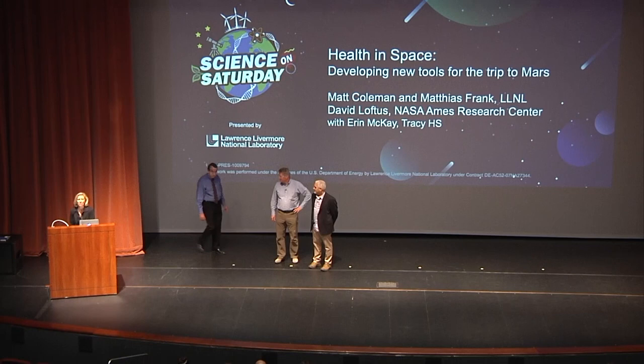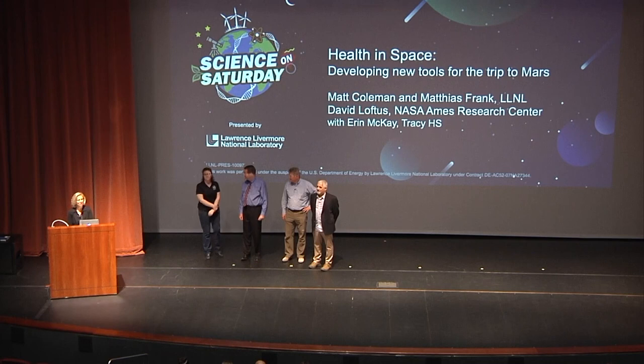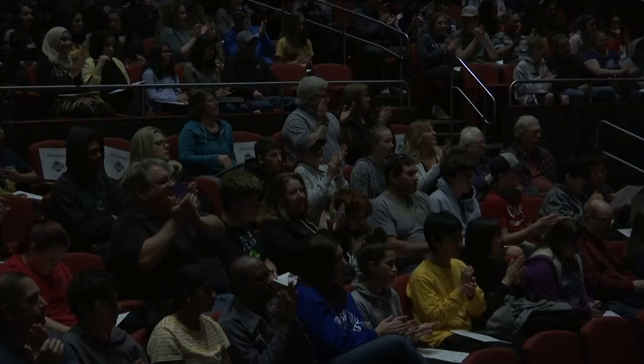We have a special guest joining them today: Dr. David Loftus, a physician scientist at NASA Ames Research Center, who received his MD and PhD from Washington University in St. Louis. Also joining our team is Erin McKay, a biology teacher at Tracy High School, who received her Bachelor of Science degree and teaching credential from UC Davis. Without further ado, let's get started.